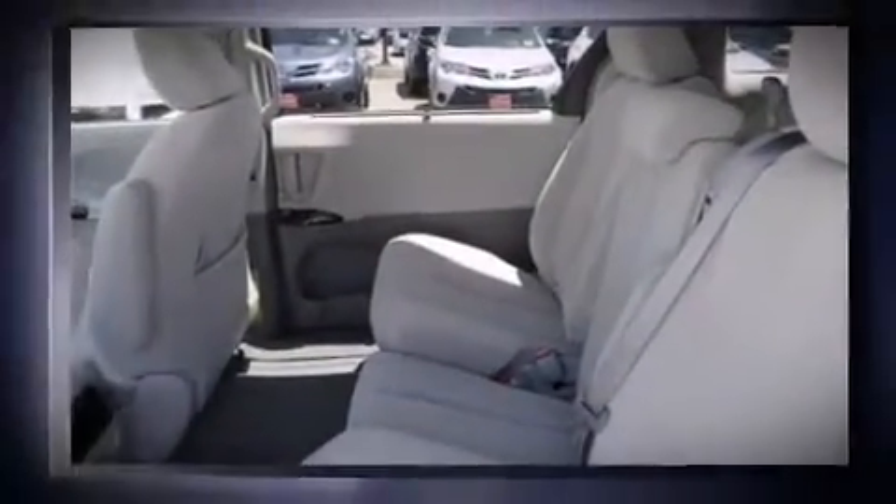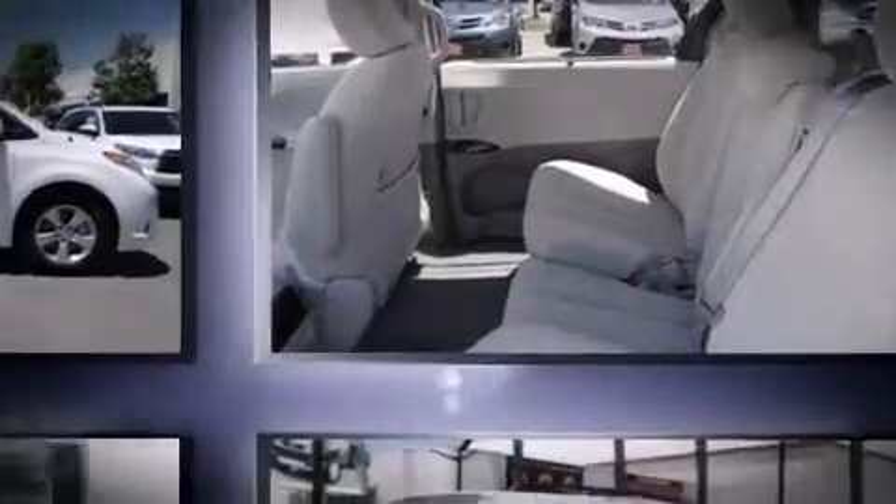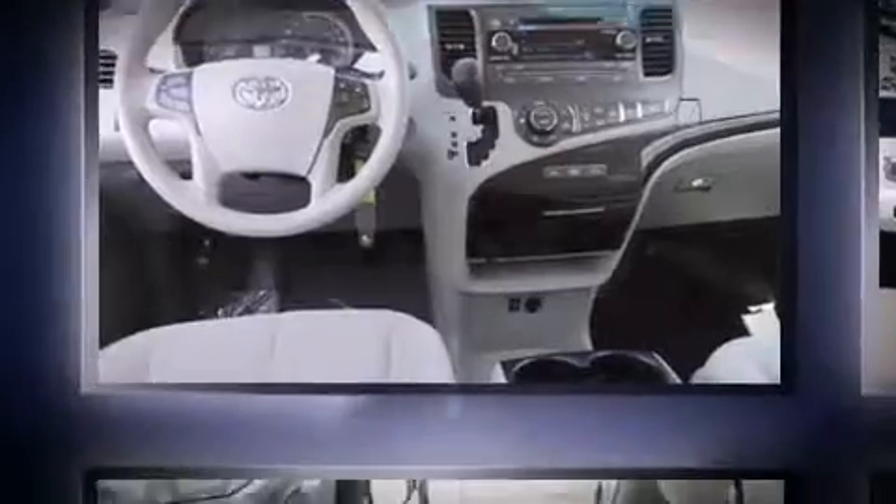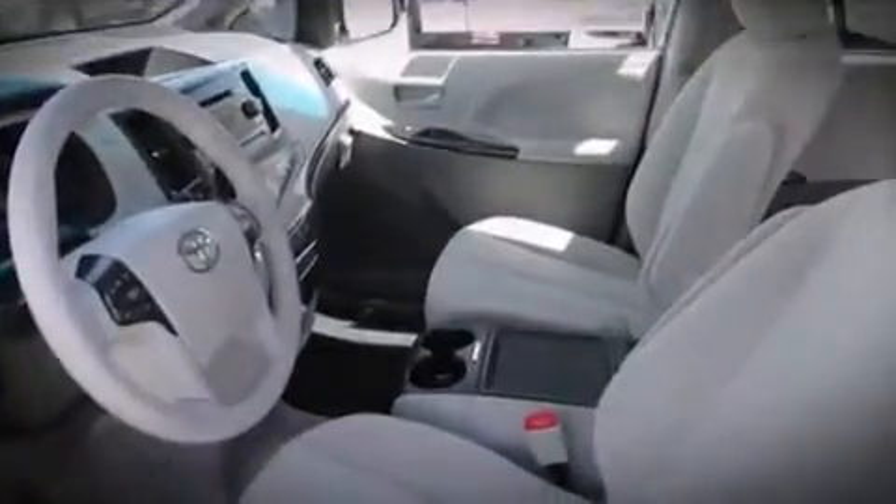Toyota prioritized fit and finish, as evidenced by a built-in garage door transmitter, an automatic dimming rearview mirror, and more. Storage solutions are integrated throughout the interior, demonstrating thoughtful